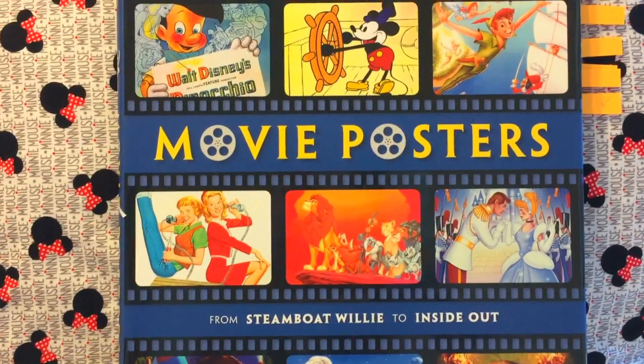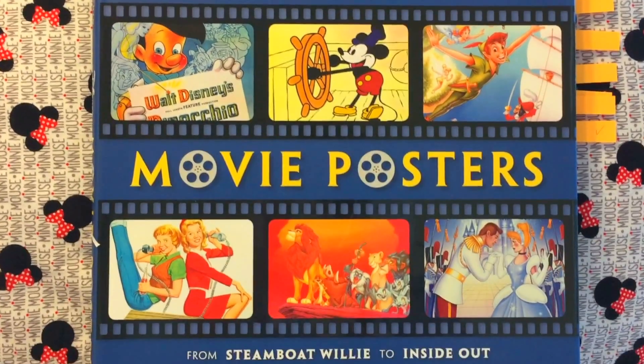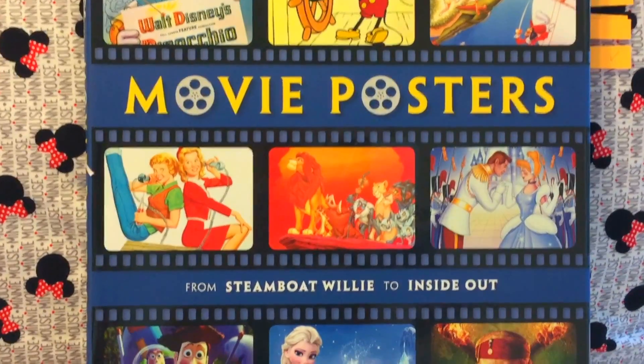Hey friends, welcome back to my channel. My name is Grace Joy and today we're going to be looking at Disney movie posters from Steamboat Willie to Inside Out.